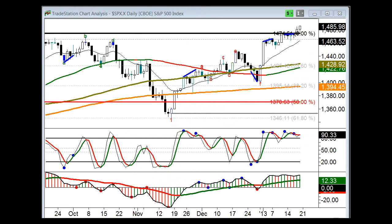Hi Traders, this is Dr. Barry Burns with the Top Dog Trading video newsletter. Today we're going to do a quick review of the S&P 500 daily chart. What we're looking for here is some clues as to what we can expect in 2013. It's January 20th, 2013 as I record this.